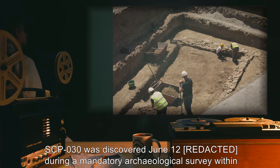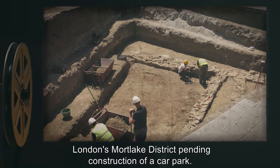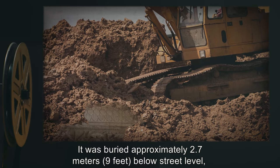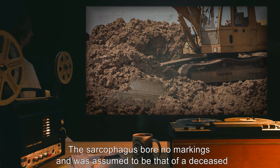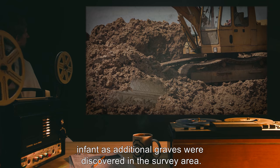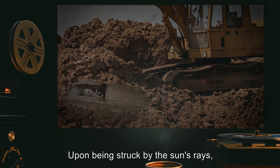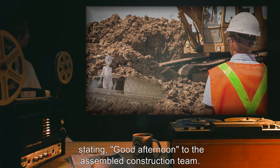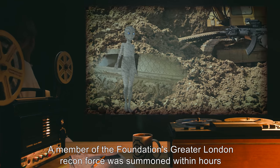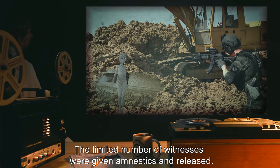SCP-030 was discovered June 12th during a mandatory archaeological survey within London's Mortlake District, pending construction of a car park. It was buried approximately 2.7 meters or 9 feet below street level, contained in a small stone sarcophagus bearing no markings, assumed to be that of a deceased infant. The sarcophagus lid was shattered during excavation, exposing SCP-030 to daylight. Upon being struck by sunlight, SCP-030 roused and stated 'Good afternoon' to the assembled construction team. A Foundation agent took the specimen into custody without resistance, and the limited number of witnesses were given amnestics and released.